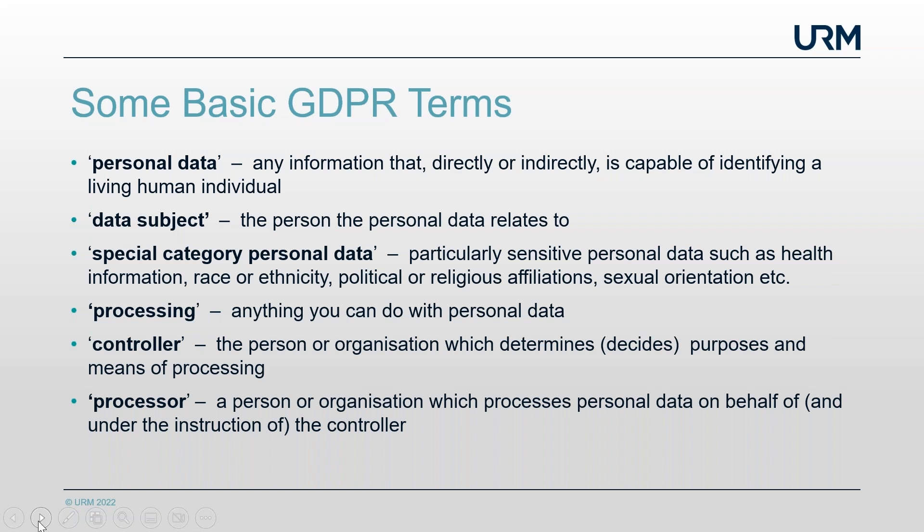Processing — what is it? Basically, it's anything you can think of to do with personal data. That would include collecting it, sharing it, sending it, storing it, and even deleting it. It's quite hard to think of something you can do with personal data that doesn't come under the very broadly framed definition of processing in the regulation.